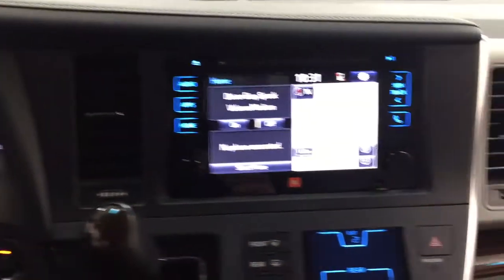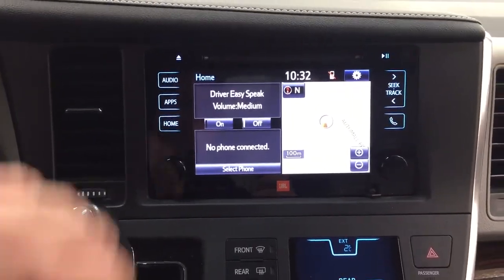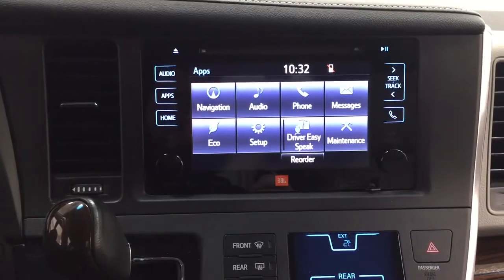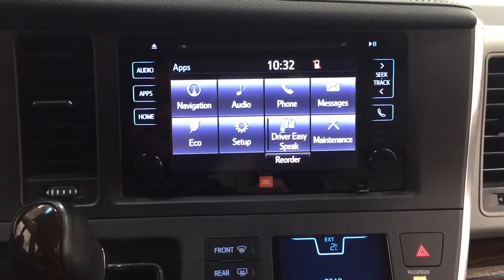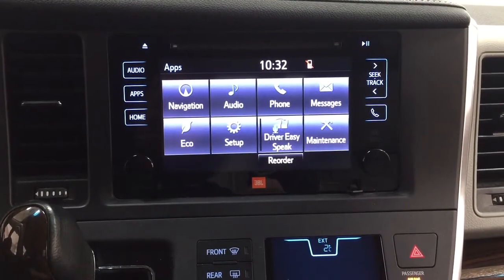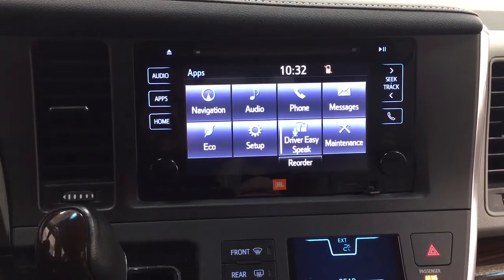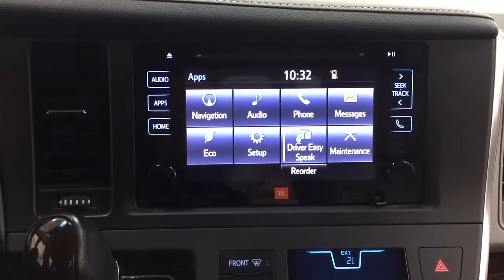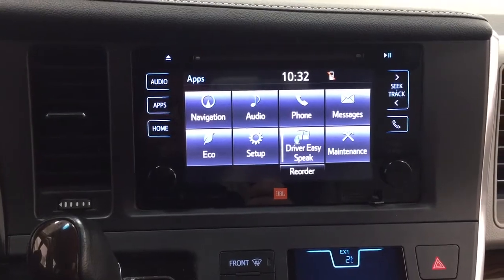Taking a closer look at the center dash and touch panel display, inside the apps menu you have your navigation, audio, phone, and a couple of other additional features. It also has the Driver Easy Speak function, which lets you use the speaker system to project your voice to the rear passengers so you can concentrate on driving and still communicate with them.